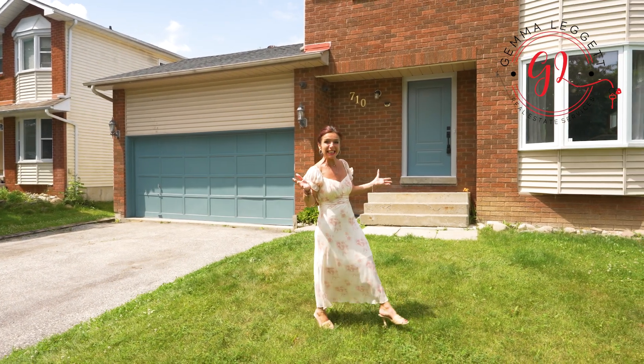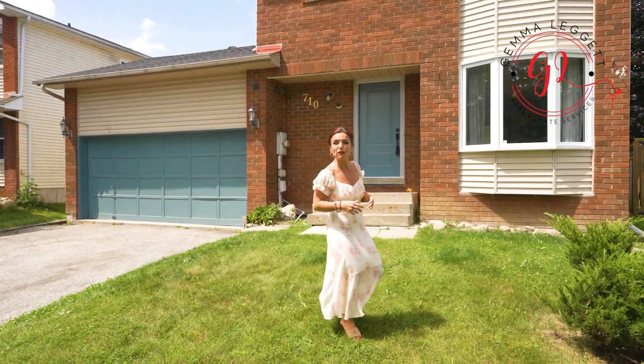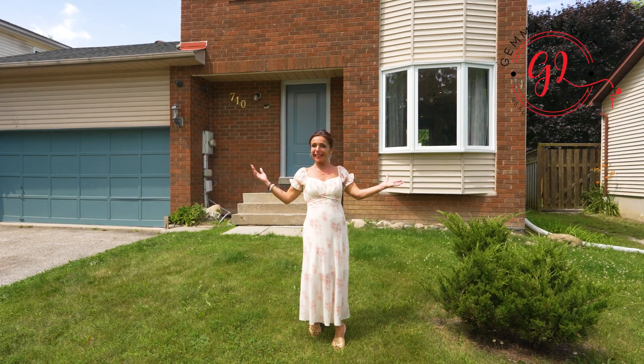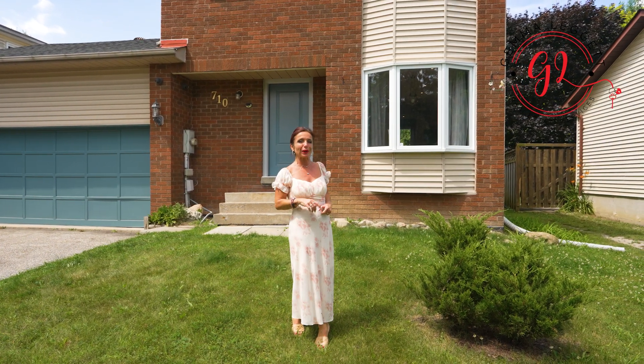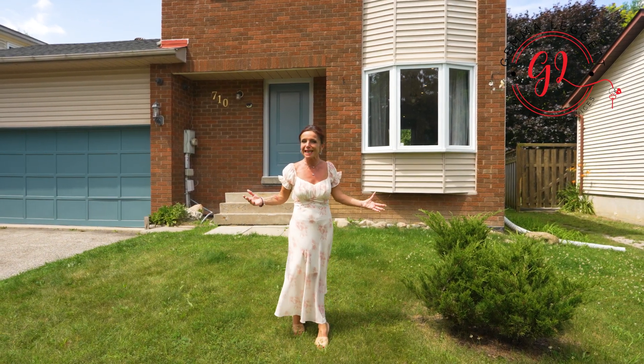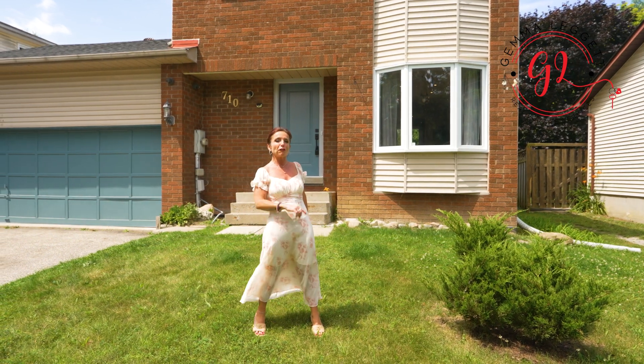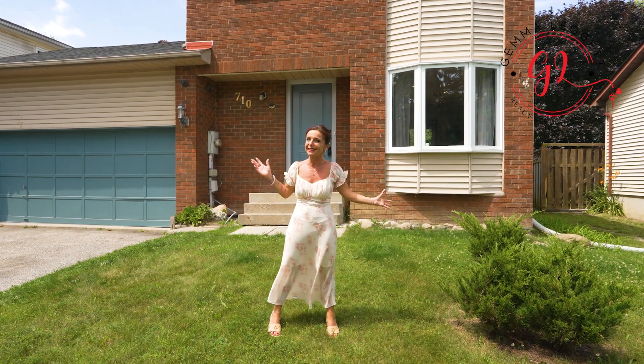Built in 1989, this home offers 1,385 square feet plus a finished basement with a separate entrance. Located in the heart of Alcona, just a minute away from the beach on a quiet street, this home has undergone significant upgrades enhancing both functionality and aesthetic appeal.